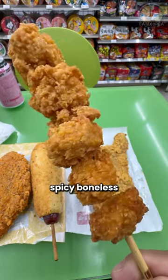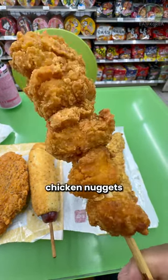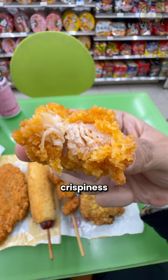To start, there's the skewered spicy boneless fried chicken for $1.50. Initially, I assumed it would resemble chicken nuggets, but to my pleasant surprise, it was made with real chicken breast. The spiciness coupled with its unexpected crispiness was quite enjoyable.